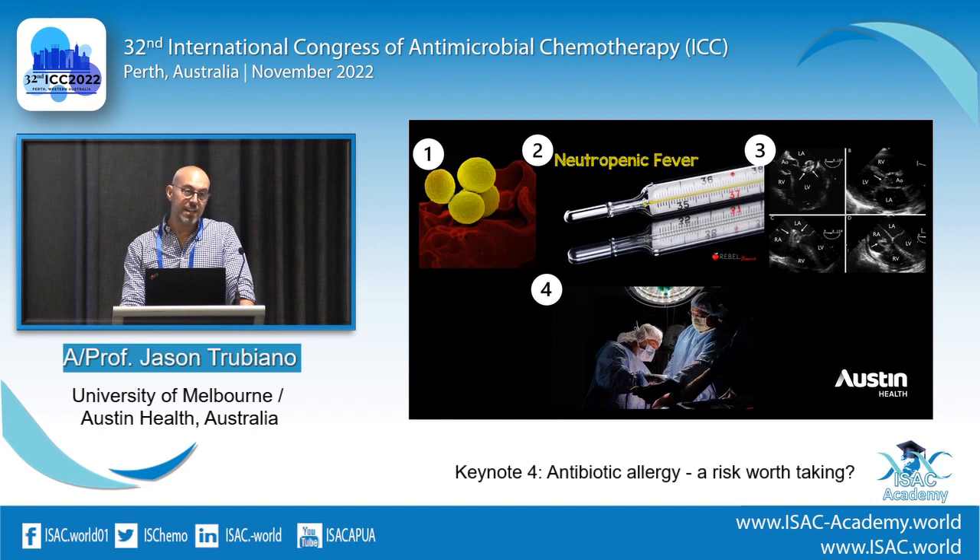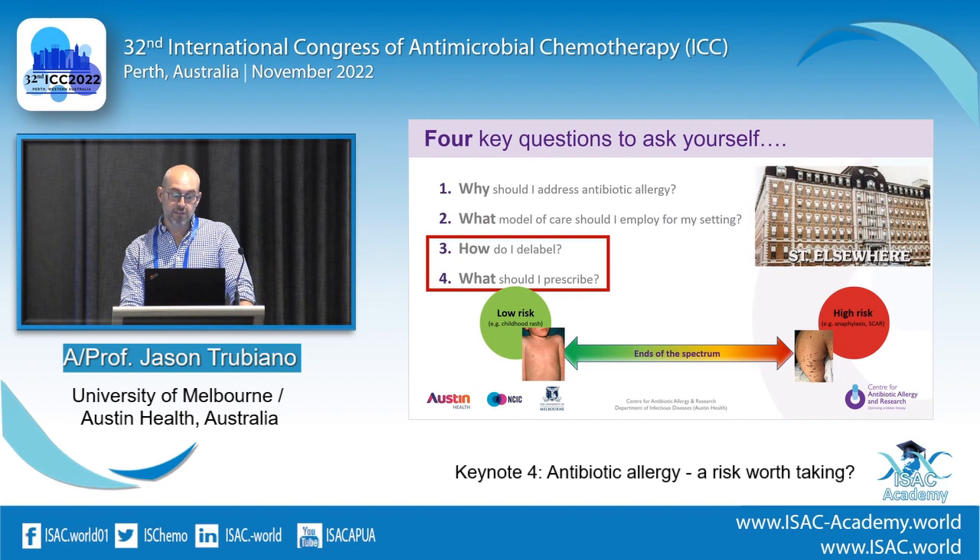Staph aureus bacteremia, neutropenic fever, endocarditis, streptococcal or enterococcal, surgical prophylaxis — all of them require a beta-lactam, and all of which, if you give an inferior drug, they have an inferior outcome. A lot of this is driven by beta-lactam allergy or penicillin allergy. At least one in ten will report one, and at least one in ten will probably get vancomycin or an alternative.